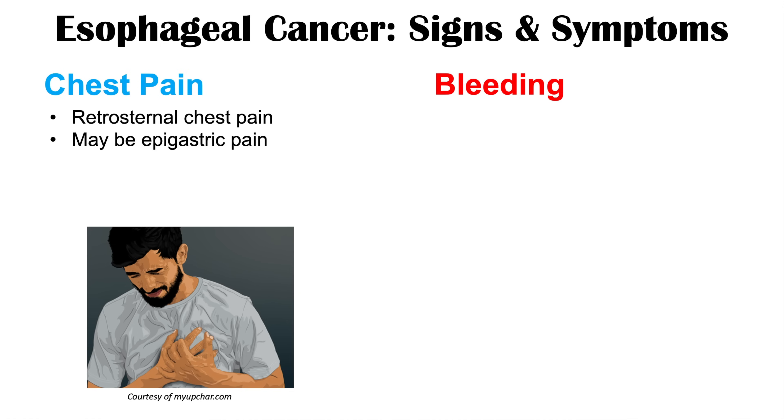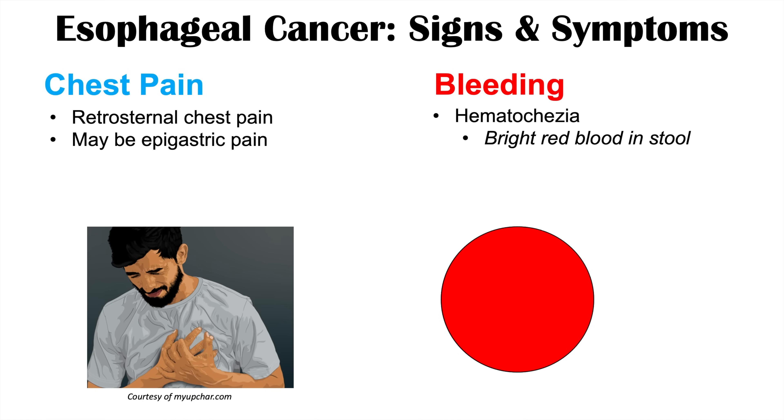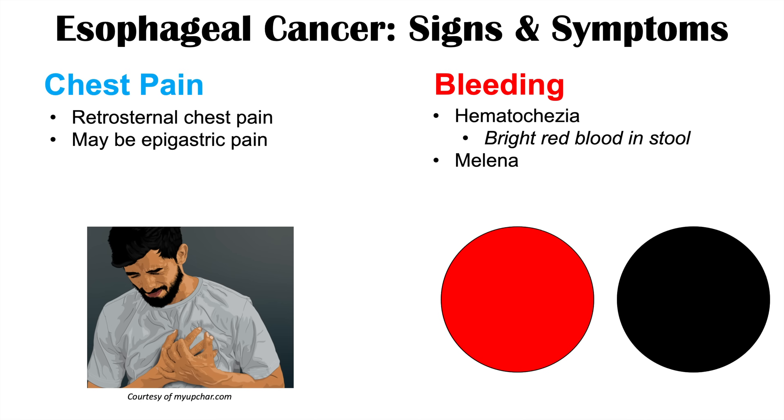Another important sign of esophageal cancer is bleeding, which can also be important in other gastrointestinal cancers. We can see hematochezia — bright red blood in the stool — though this is less common and occurs only with a very brisk bleed. More commonly we see melena: a dark, tarry, smelly stool indicating an upper GI bleed. A slow bleed allows the blood to be digested in the GI system and passed as melena.